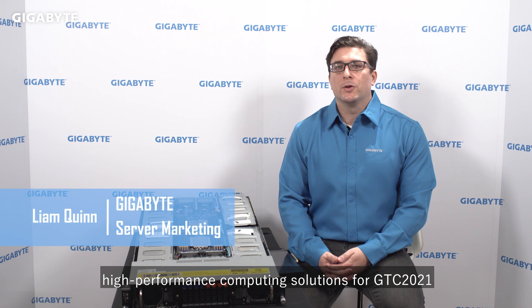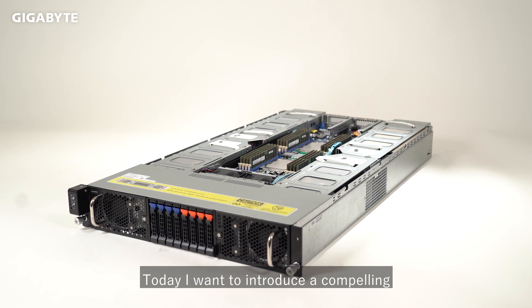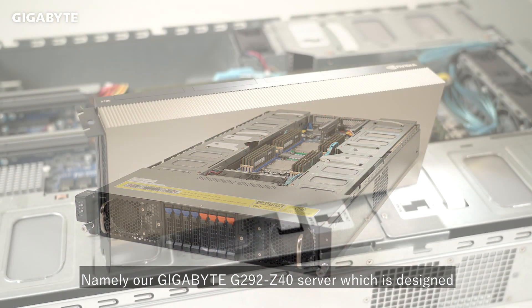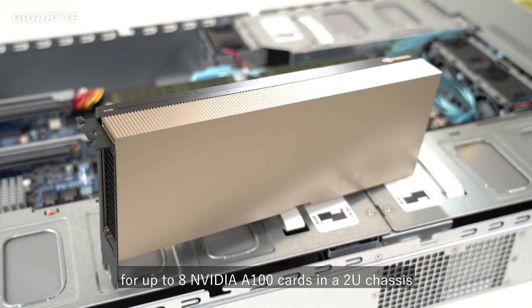Hi, my name is Liam and I'm here at Gigabyte Headquarters to discuss high-performance computing solutions for GTC 2021. Today I want to introduce a compelling solution to HPC, namely our Gigabyte G292-Z40 server, which is designed for up to eight NVIDIA A100 cards in a 2U chassis.